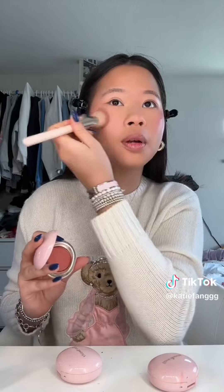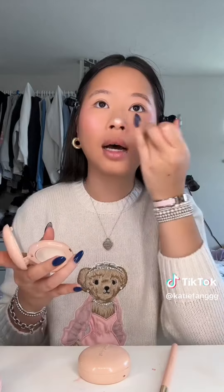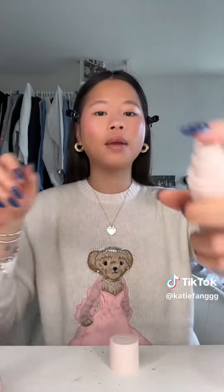For brows I'm just using their clear brow gel. I also have these cream blushes — I'm using this one in the shade Nearly Apricot and it's so pretty; their cream blushes are actually so good. And another one of my favorite products from them is their powder highlighter. It is such a gorgeous, pigmented highlighter — exactly what I look for. Obsessed with it.